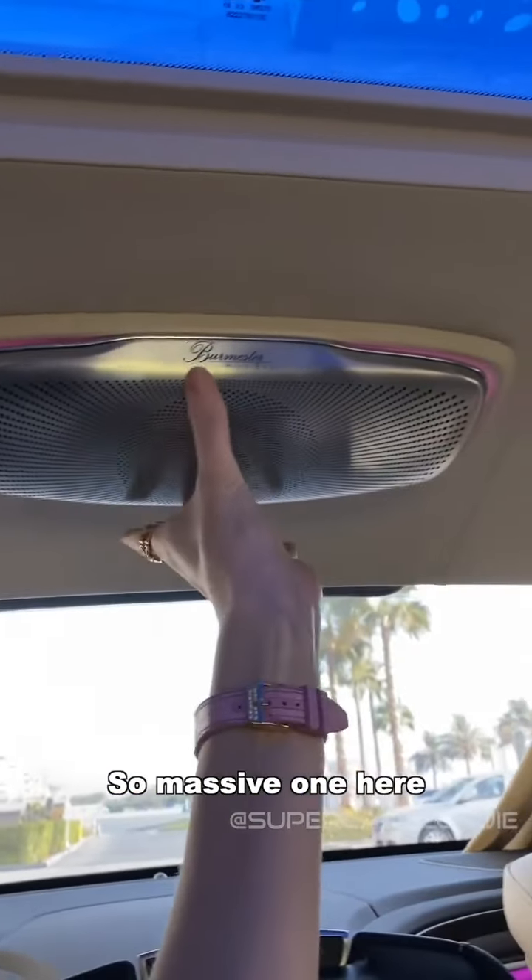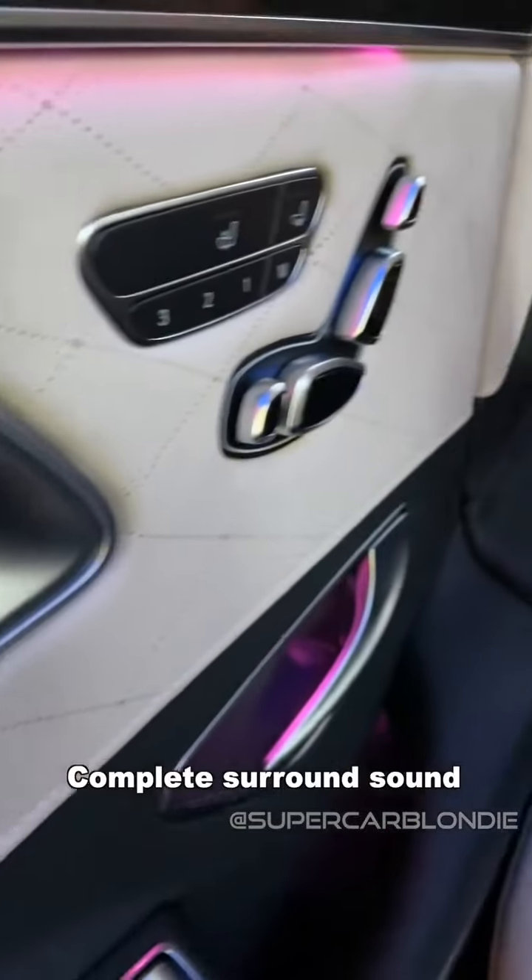You've got surround sound speakers — massive one here, massive one here. You've actually got 24 speakers all over the car. Complete surround sound.